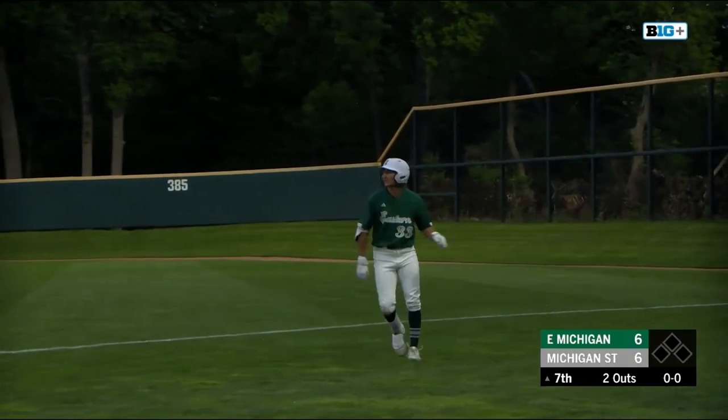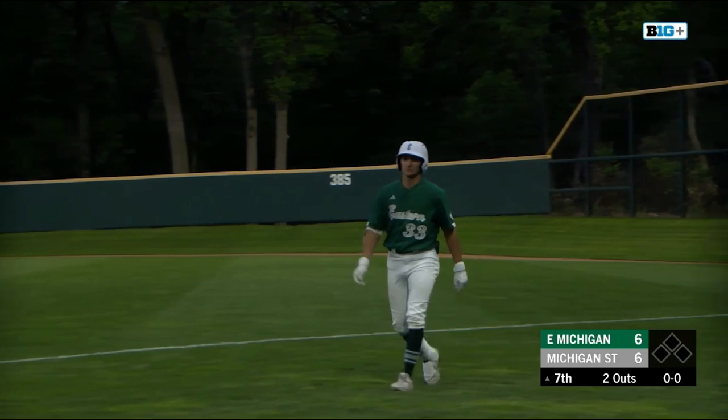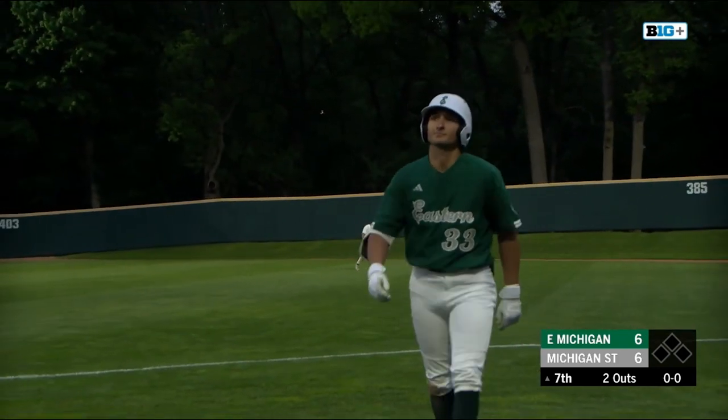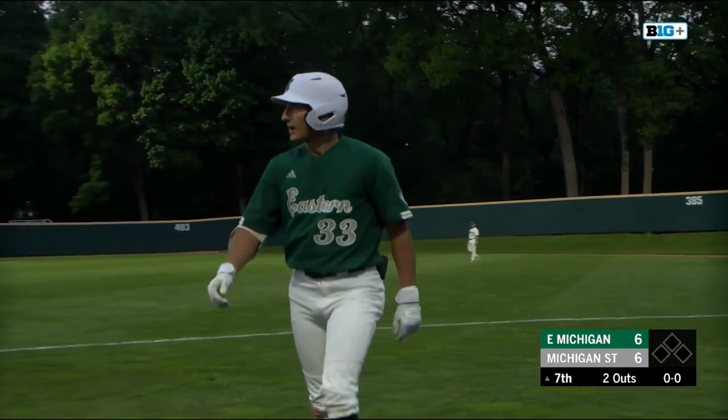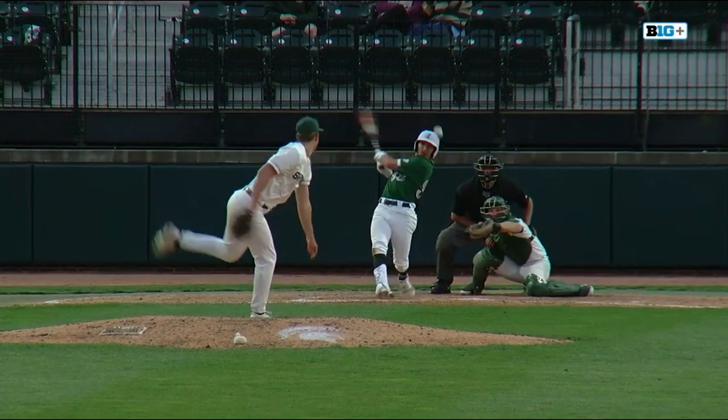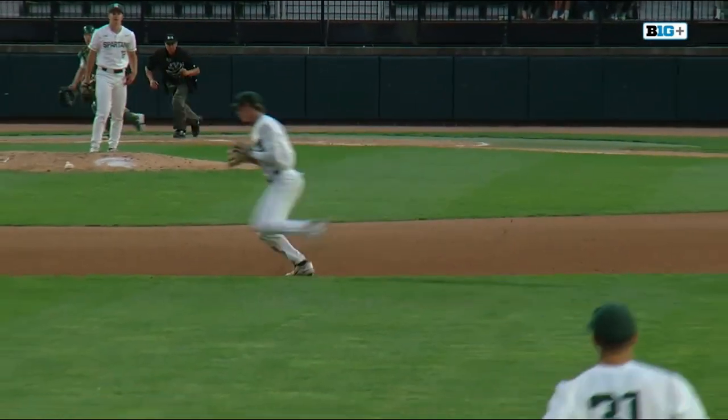Seymour today just putting on a clinic defensively. He had an error earlier, but what a great play there — just the range over to get a nice snag on a hard-hit ball and toss it on over to first. Two runners down. Beautiful throw there by Seymour.